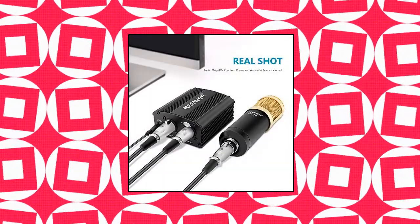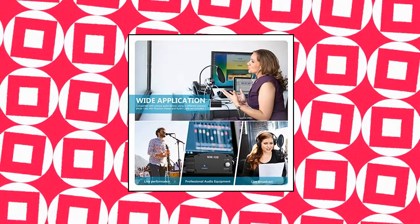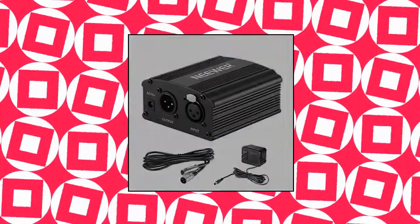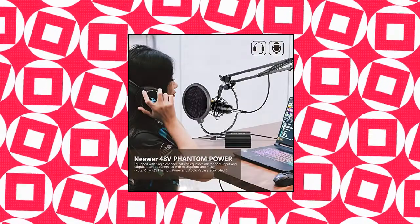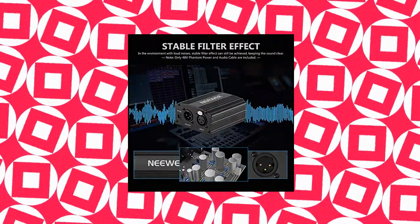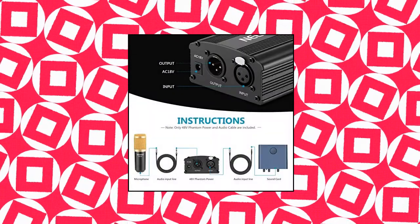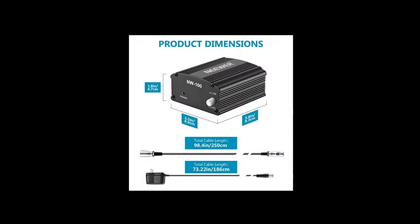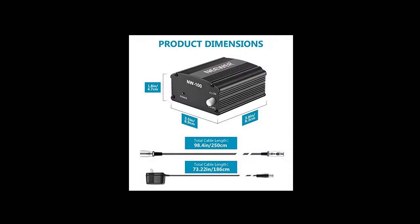Neewer 1 channel 48 volts phantom power supply delivers reliable 48 volts phantom power for condenser microphones and transfers sound signal to sound card in a compact, durable plastic housing. Universal XLR input and output, compatible with all kinds of microphone music recording equipment. Comes with one XLR audio cable with high quality XLR male and female connectors. Features a single channel unit with balanced mic inputs and outputs to connect in line with your mic and mixer.